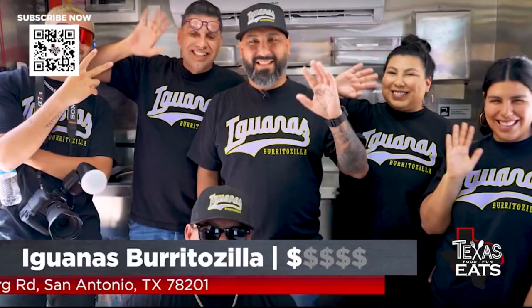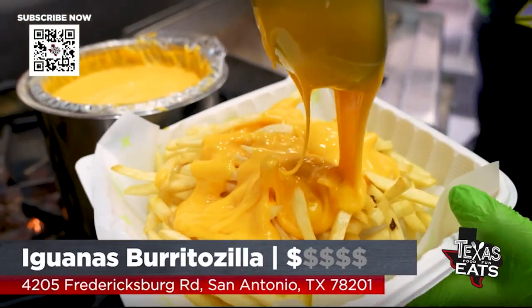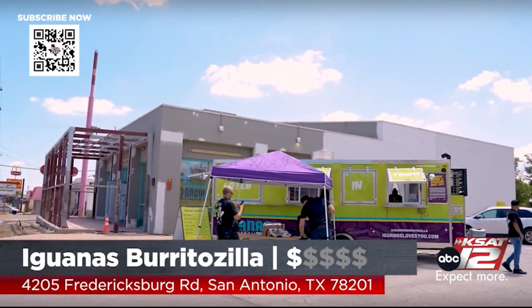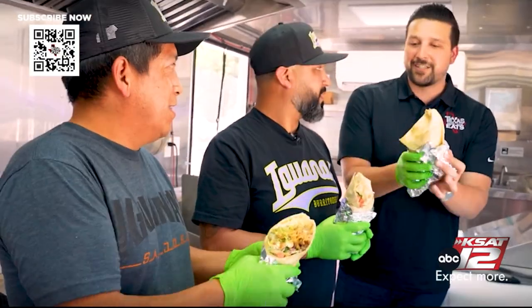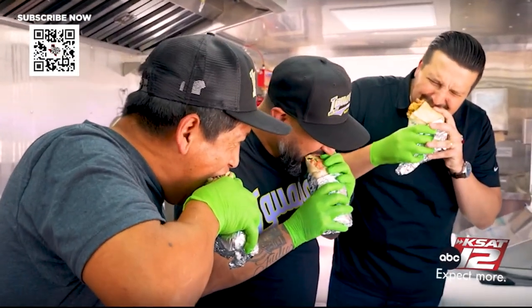Thank you so much for having me out here. Iguanas is open right now — their food truck is ready to serve you in San Antonio on Fredericksburg Road. Plus their brick-and-mortar is getting built out this summer, so make sure you follow them on social media. This is the Burritozilla — it's big enough to cut into three. Cheers! Oh my God — the chicken, the cheese, the sour cream, the guac. It's so fresh. That's a great bite. Man, that's good. Thank you, brother.